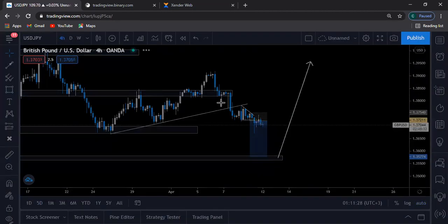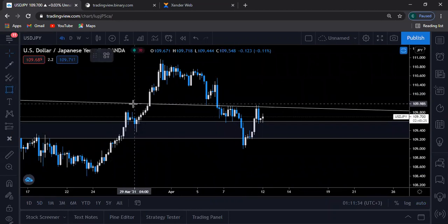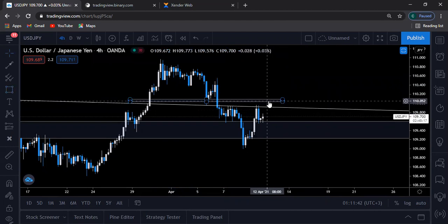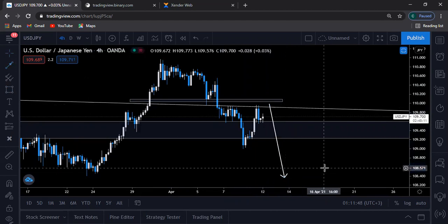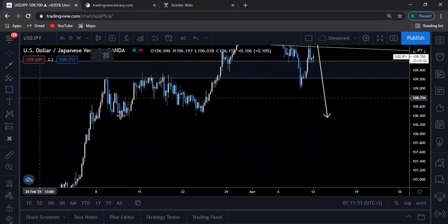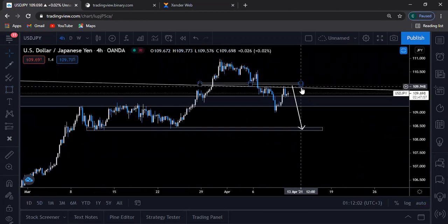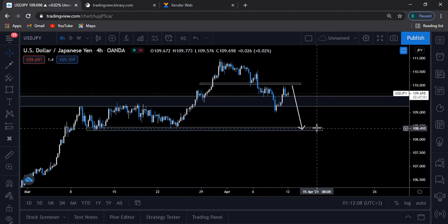Now we do have USDJPY. With USDJPY, prices are actually in a very strong bearish move. So what I'll be expecting to see is that prices come down here, retest this broken structure here before they actually push down to keep on heading lower. That's how I expect USDJPY to play out this coming week. I'll be expecting to see prices short from this market structure here, all the way down.